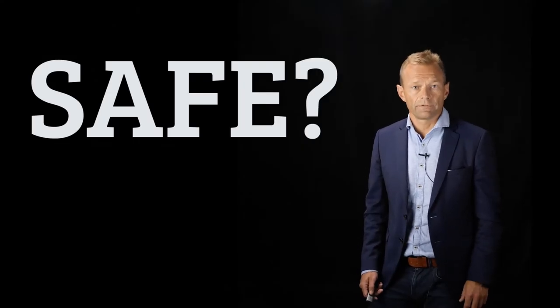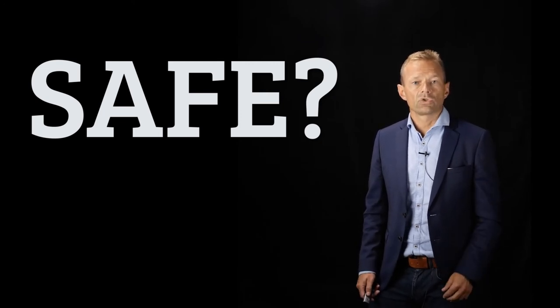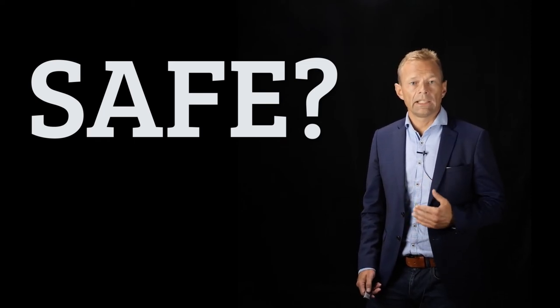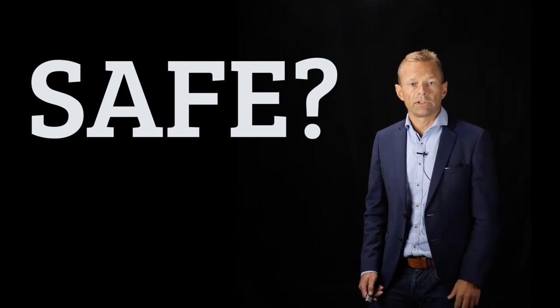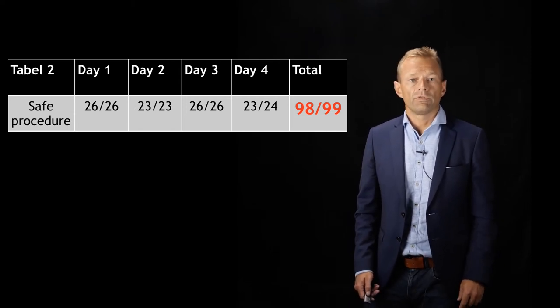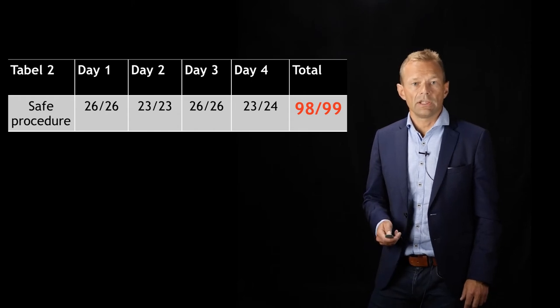The second question was: is pre-charge safe? At the same training days we evaluated our physicians on whether they supplied the shock in a safe manner, without putting anybody on the team at risk when supplying the shock. We found that in 98 out of 99 cases the shock was provided safely. So pre-charge is safe.